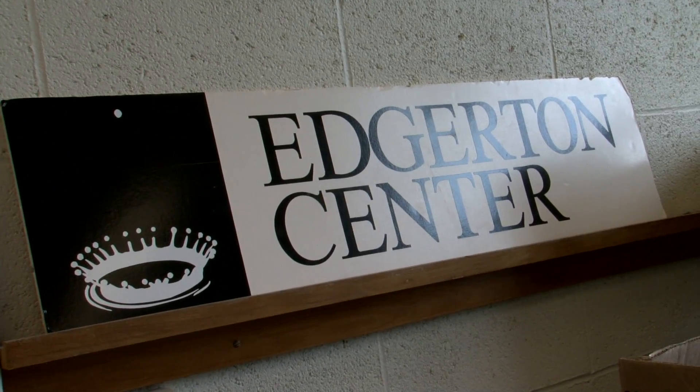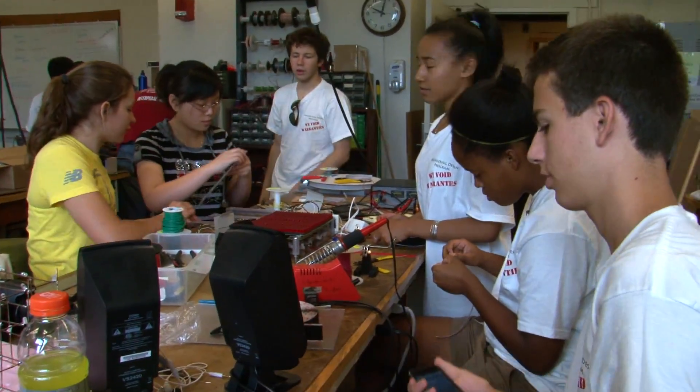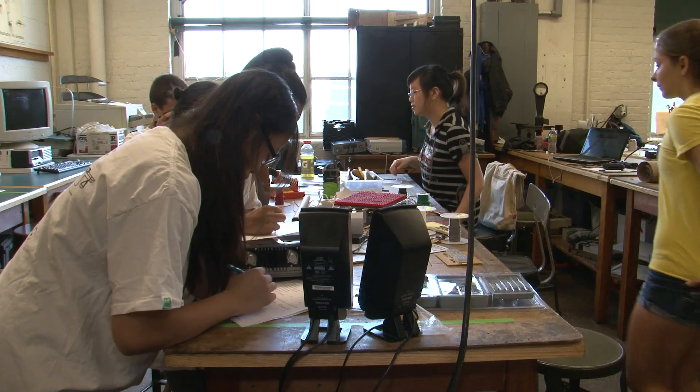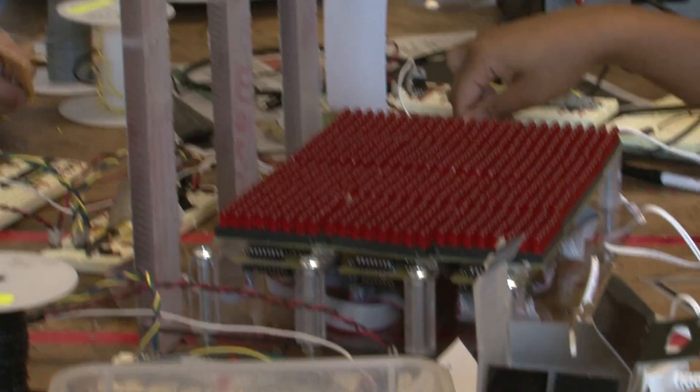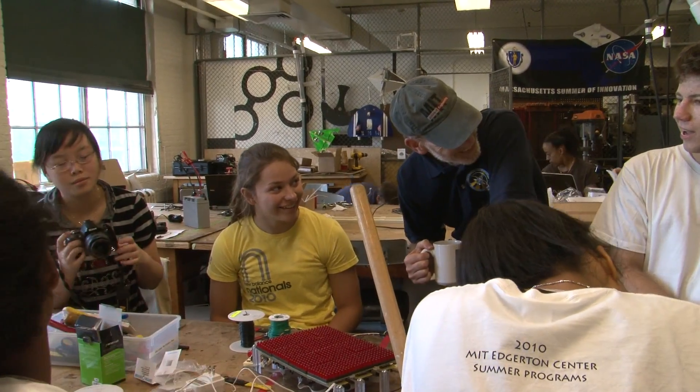Frequently people ask us, what is the Edgerton Center? We're introducing science and engineering to a great group of kids, and doing it through a really hands-on manner. In order to get students to learn things at a really deep level, you have to get them interested. They have to want to know.